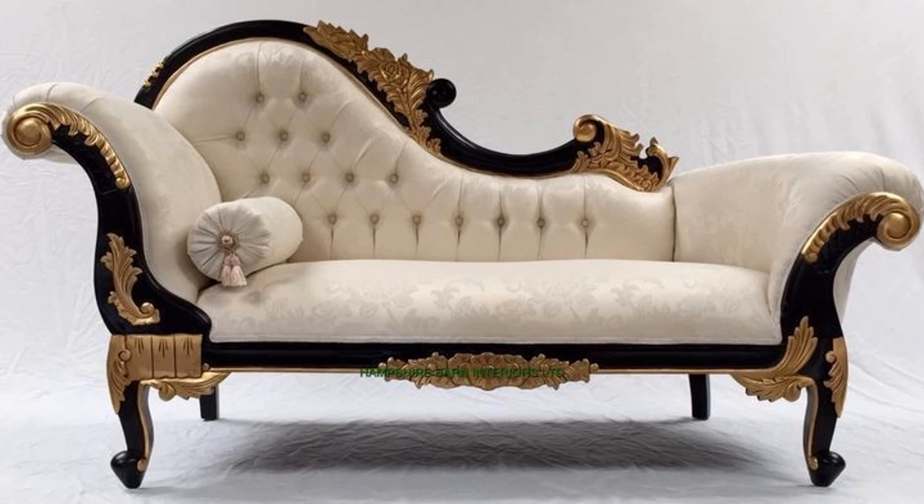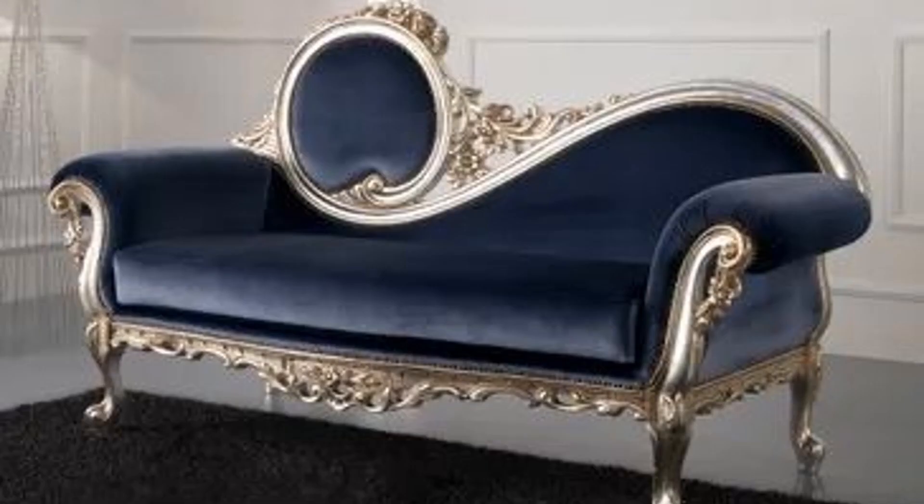Hello guys, a very warm welcome to Ismail's Home Decor Ideas. In today's video I will show you one design that will make your drawing room and living room more beautiful and eye-catching.